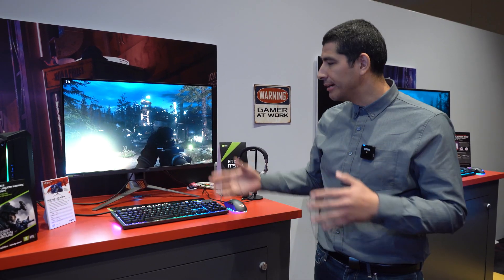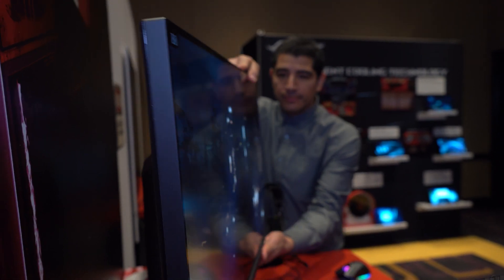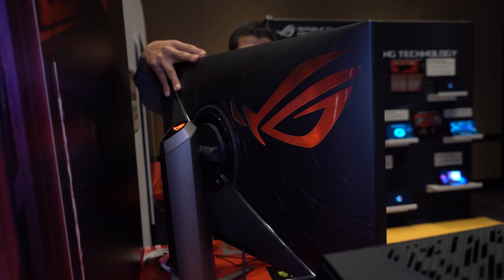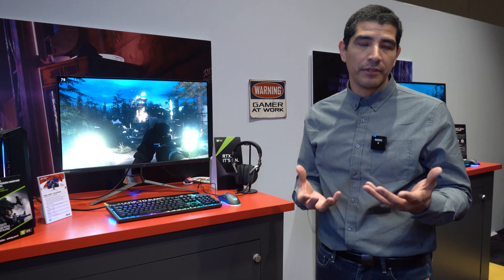Some of you might be wondering, with this being a Swift monitor, if it still has all the ergonomic adjustments — and it does. You've got a great base stand where you can make adjustments: you can swivel the panel left and right, and do height, tilt, and pivot adjustments so you can fit it exactly the way you want for your setup.